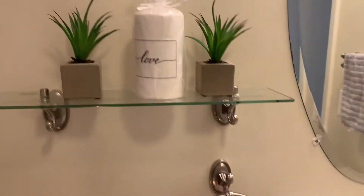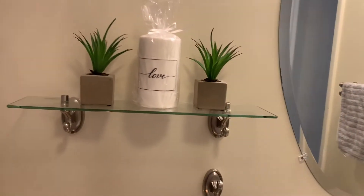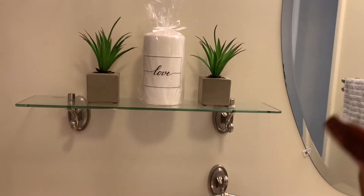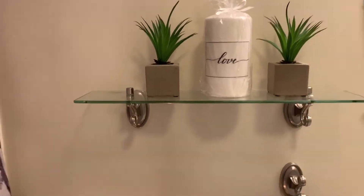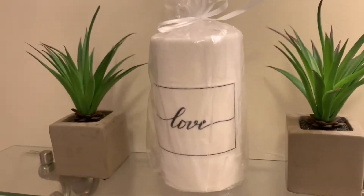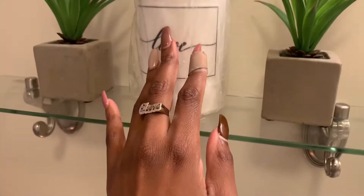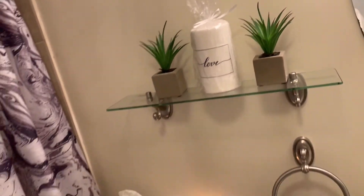These two plants I got from Walmart — really adorable, they were $4.99 each. And this candle is from a Black-owned business — I'll see if I can find her info and tag it below. I've never opened it because it says 'love' and it's just so adorable — I'll probably just use it as a decor piece and never open it.